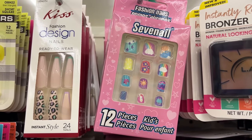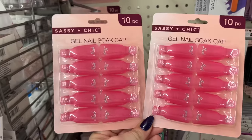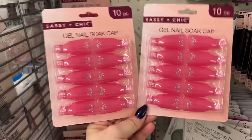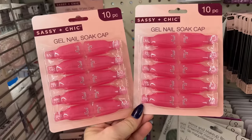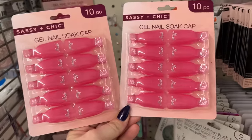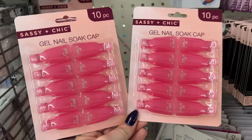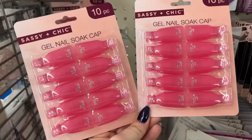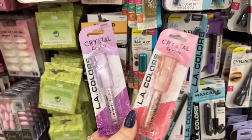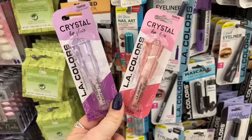I found the gel nail soak-off caps and I'm really excited about this find — I'm going to pick up two of these. I think this is a hot new find for sure. Also finding the crystal lip glosses — I absolutely love them, they're really really good. They make great gifts for gift baskets.